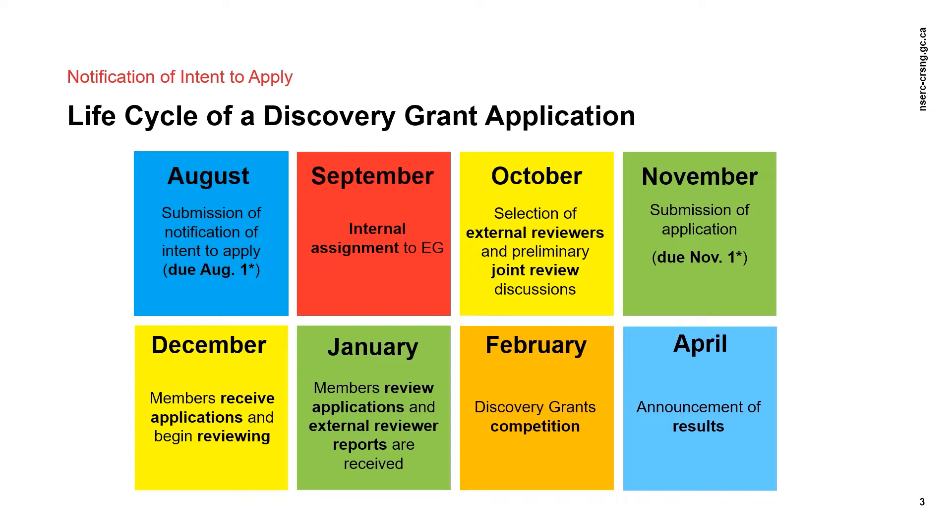If your full application includes major changes from the NOI stage, such as a change in research program or in the language of application, please contact the responsible Program Officer or send an email to the Discovery Grants inbox at resgrant@nserc-crsng.gc.ca.